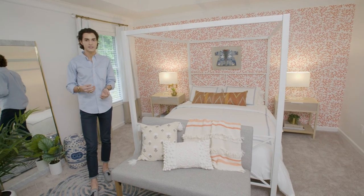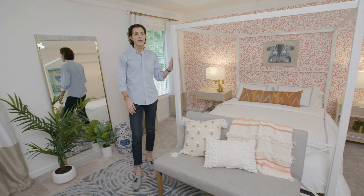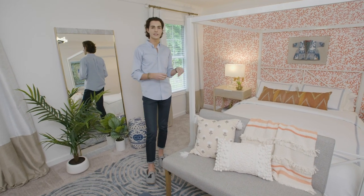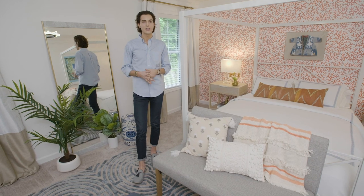With the blue and white accents in the space, the bed was actually one of the more low-budget pieces that I added to the room. But because it's such a simple, classic design, it's timeless and I know it will last.